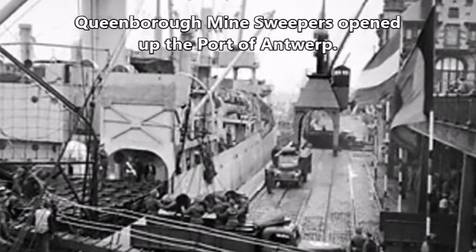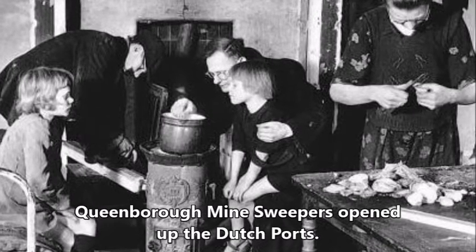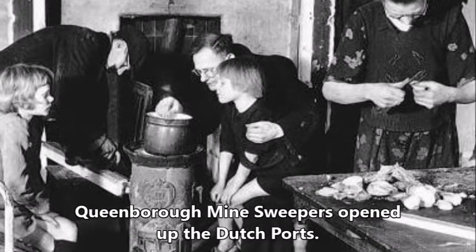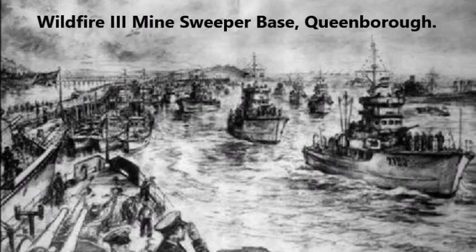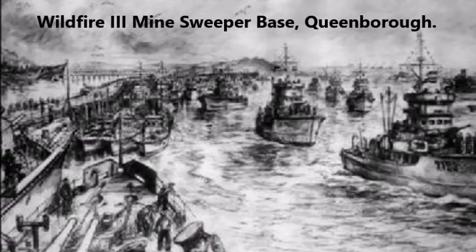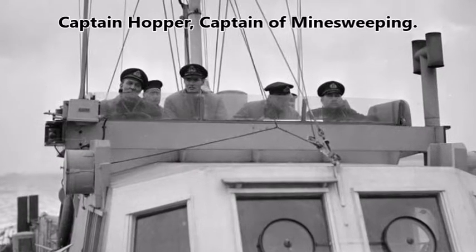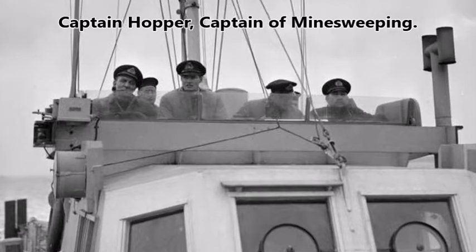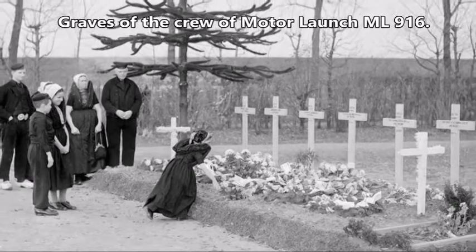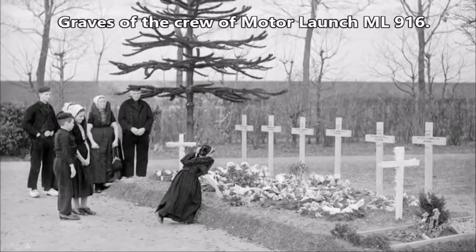They opened up the Dutch ports, allowing food to arrive for the Dutch people who were starving to death. The war did not finish for the minesweepers when Germany surrendered in 1945 — there were still tens of thousands of mines to be cleared. Some minesweepers worked into 1947, and one by one, as they completed this dangerous task, they returned to Queenborough and other ports to await being sold or returned to America.